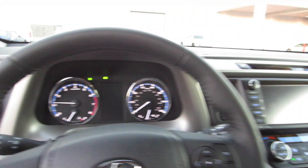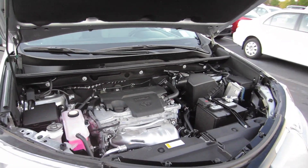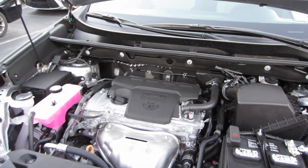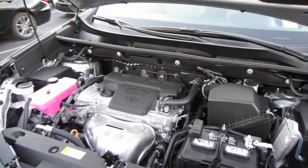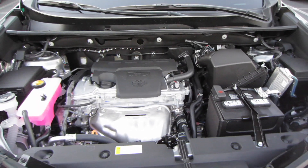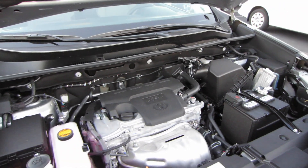So let's go ahead and check out underneath the hood. We do have a 2.5-liter dual overhead cam inline four-cylinder engine. It does have dual variable valve timing with intelligence to produce 176 horsepower and 172 foot-pounds of torque through a six-speed automatic and the front wheels. All wheel drive is an option.